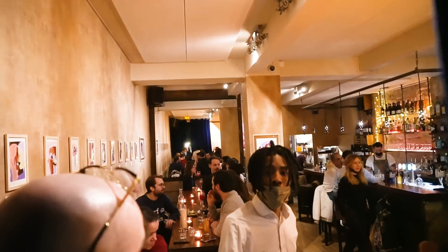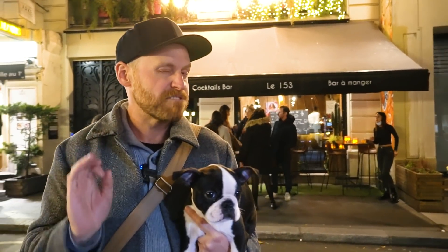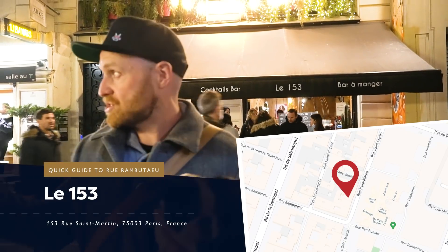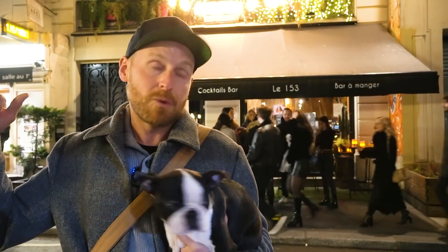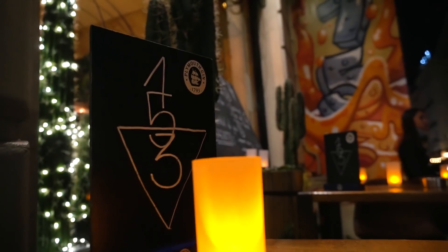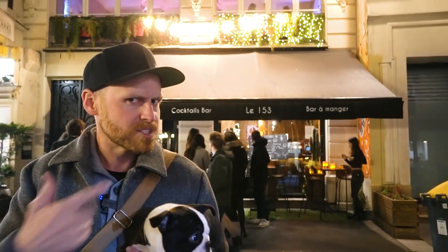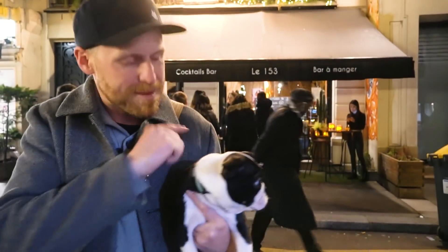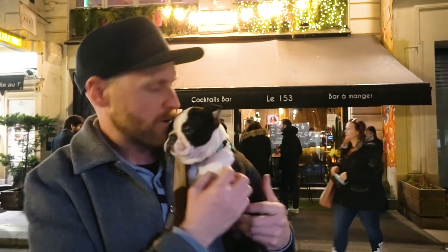We're on the hunt for drinks because we don't know where to go for a drink on the street. We wanted to stay within a block, so we're on Rue Saint-Martin, which is just off Rambuteau, off the corner of Pompidou. If you come off the northwestern corner of Pompidou, you might find Le 153, a cocktail bar with phenomenal ratings. It looks really cool from the outside and we're going to give it a try.